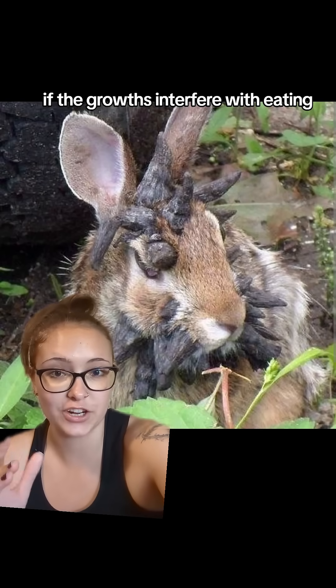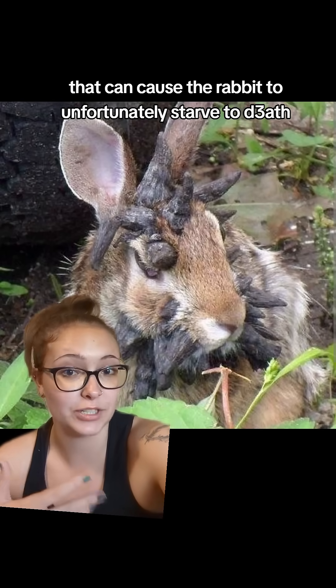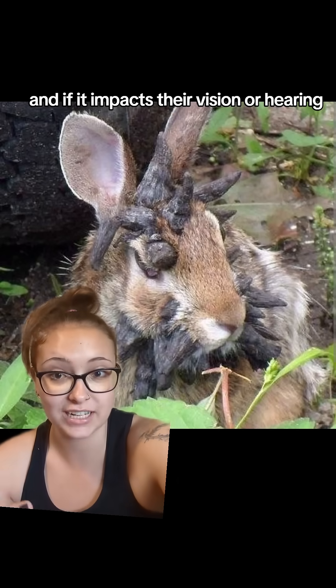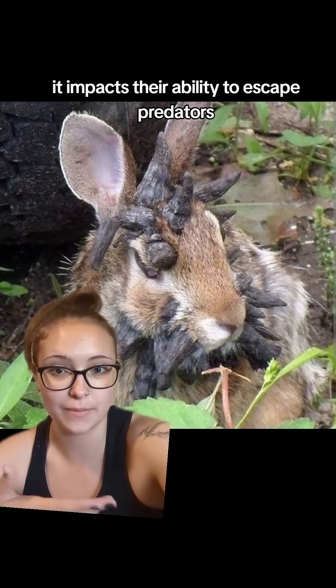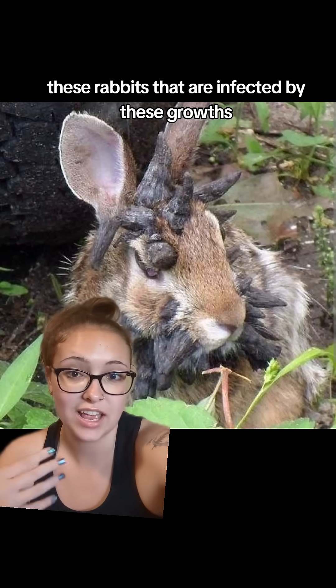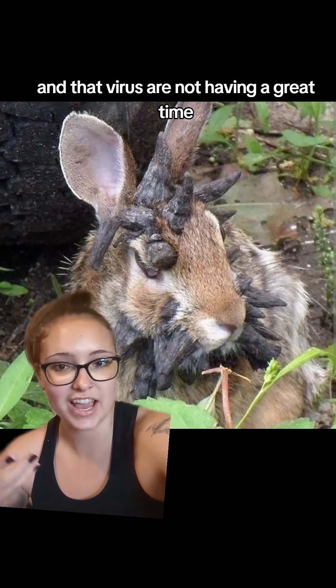If the growths interfere with eating, that can cause the rabbit to unfortunately starve to death, and if it impacts their vision or hearing, it impacts their ability to escape predators. Overall, these rabbits that are infected by these growths and that virus are not having a great time.